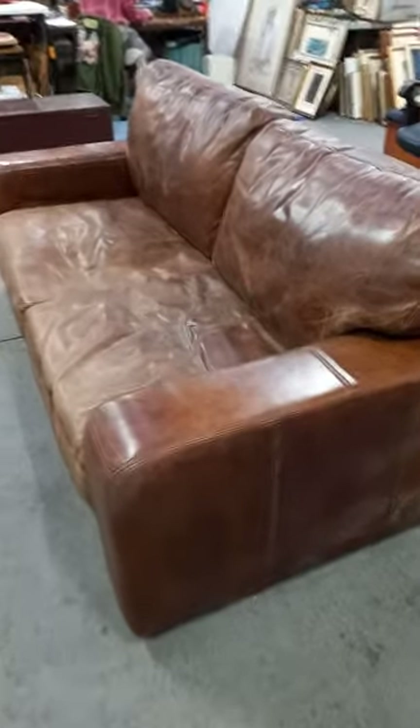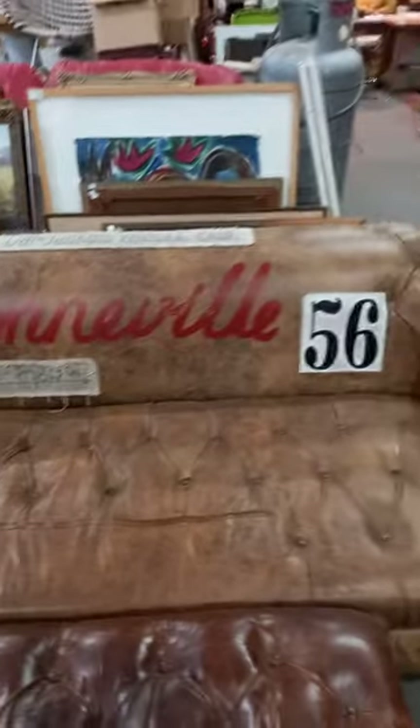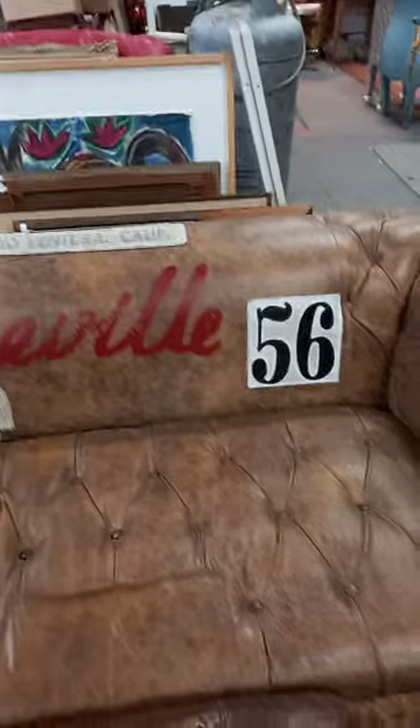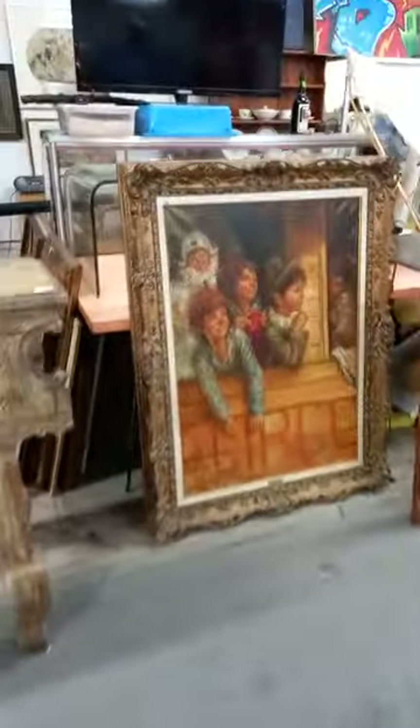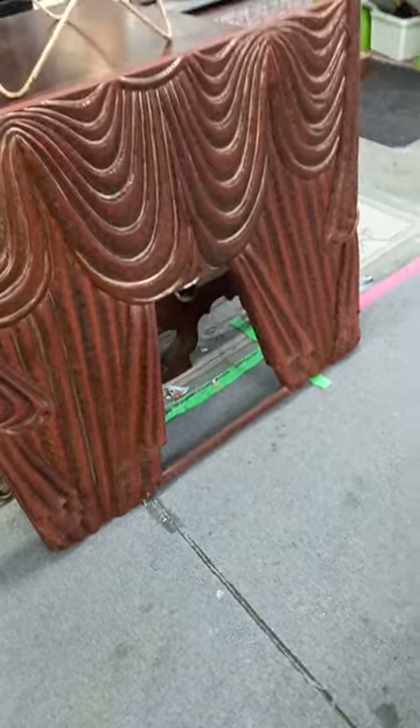Distressed leather sort of club couch. You've got the distressed leather Chesterfield there with the Bonneville 56 and some other signs and things sort of sewn on. We've got a little matching ottoman to go with that. Big decorative oil painting by Pietro Germani. Carved wooden sort of curtain or something.